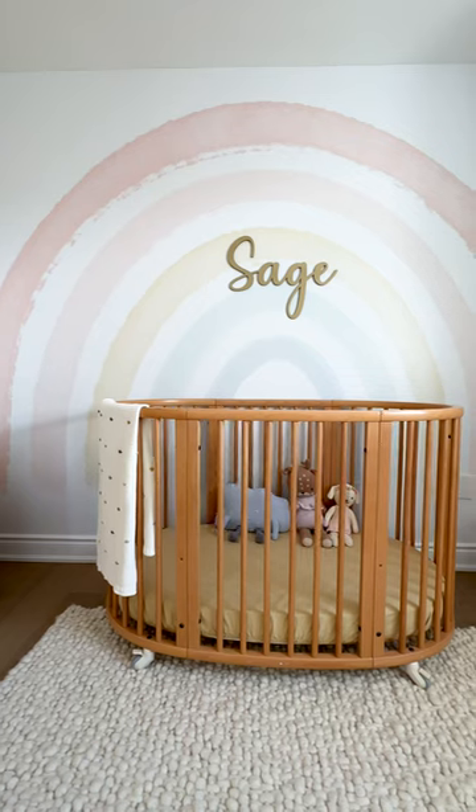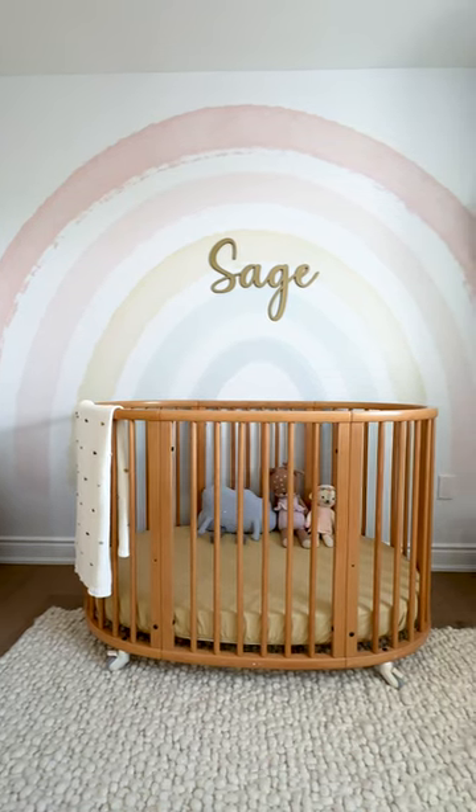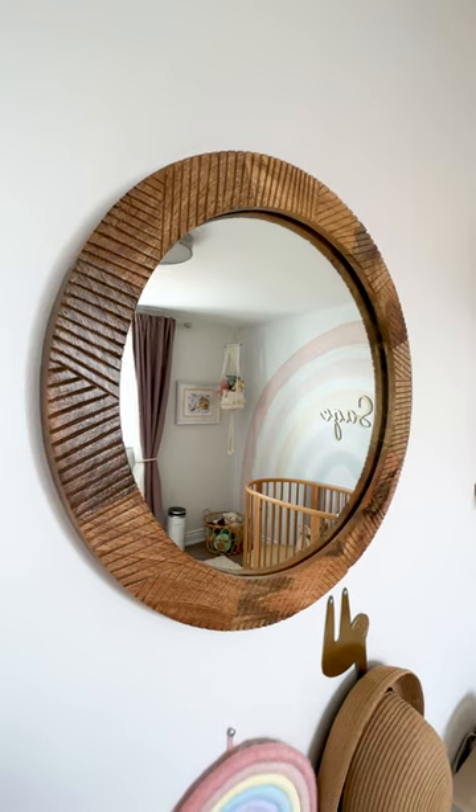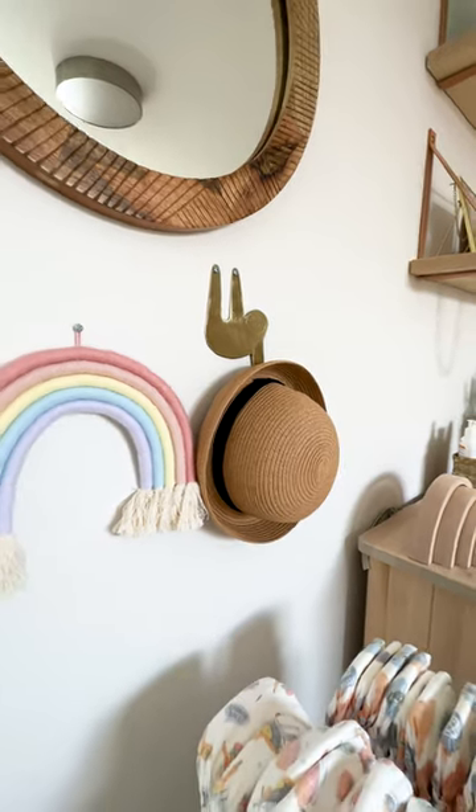Let me show you my two-year-old's bedroom. I love this watercolor rainbow peel and stick wallpaper I got from Etsy. As you can see, we did a lot of wood and natural earthy tones with some pops of pastel colors.